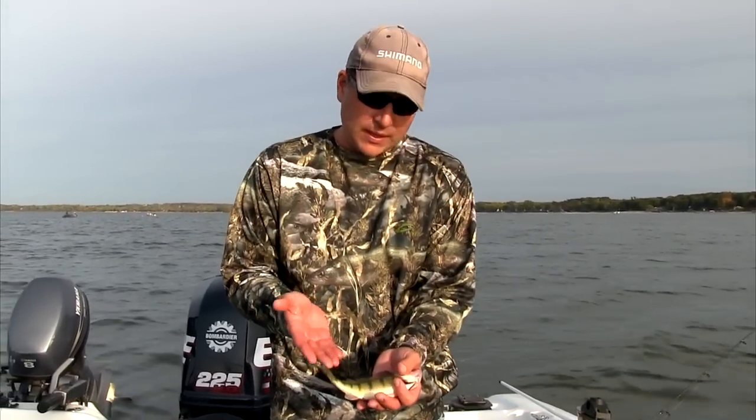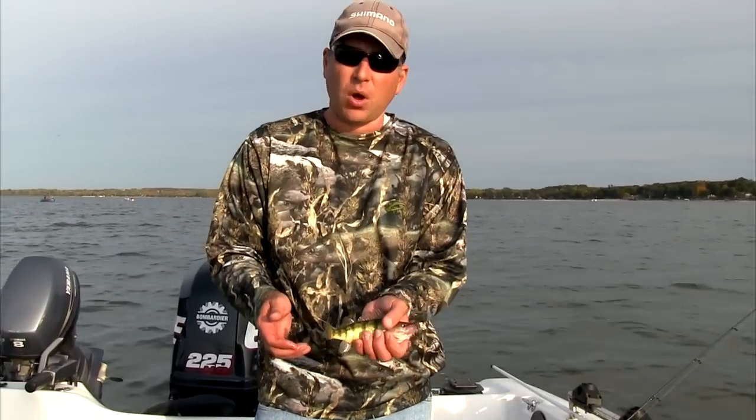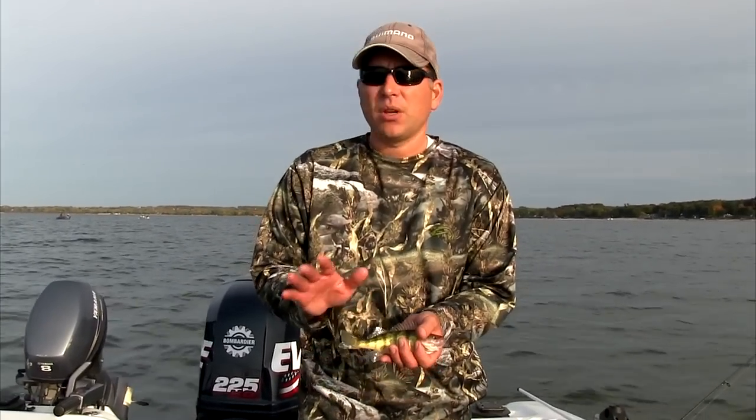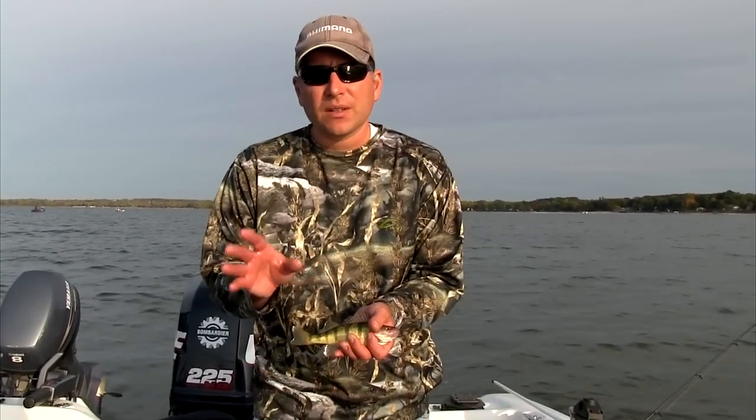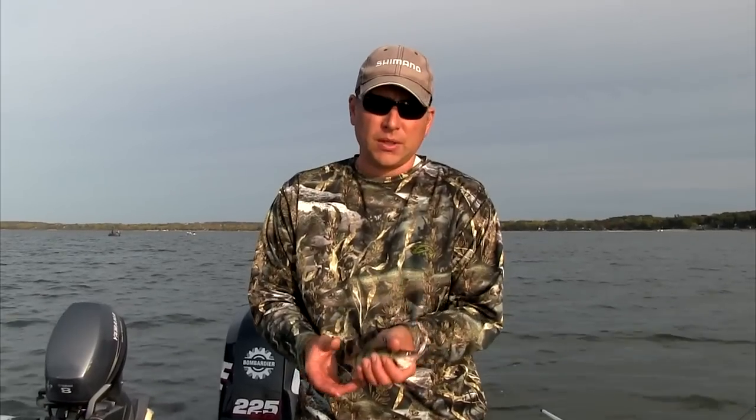This is about the low end that you'd want to keep for eating size — you don't get a whole lot off of these, so we're going to let some of the smaller ones go today. But we're going to show you a few different tricks and tips you can use, from hook size to hook color and a few other things, that will put a few more perch in the boat for you.